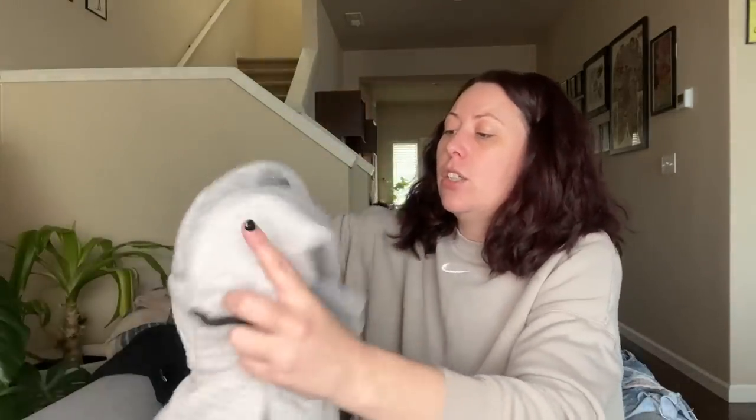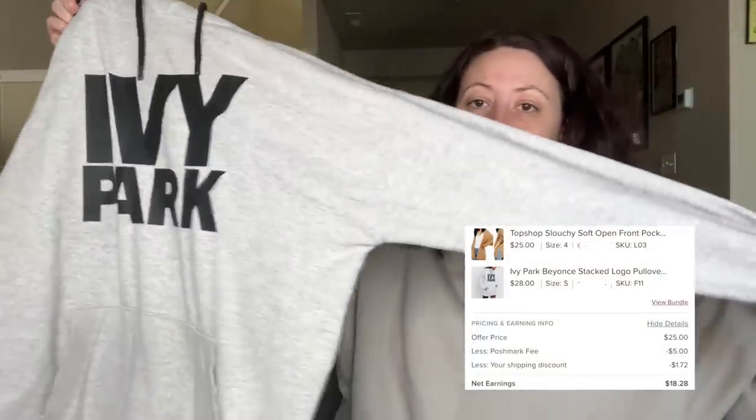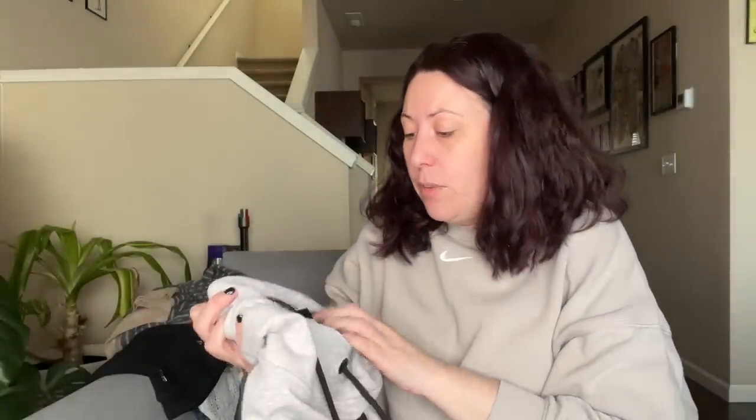I got this Ivy Park hoodie — Ivy Park is Beyoncé's line. I need to get this hood drawstring put back through before it gets worse — there we go, we found her! So we have a little Ivy Park kangaroo pocket hoodie, pretty basic, still does really well. It's a small. Excited to get that listed. Another sweater — a Topshop long-line ribbed cardigan in size small. These are really popular even in spring and summertime because you can just throw them on over whatever you're wearing if it's a chillier day.